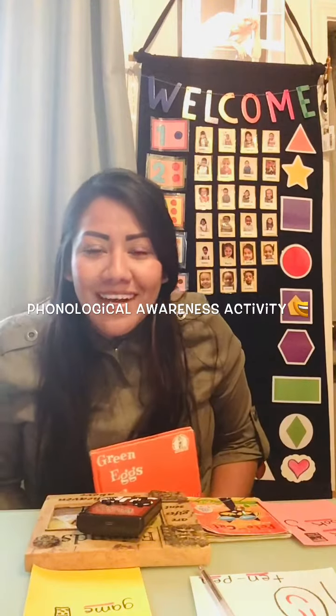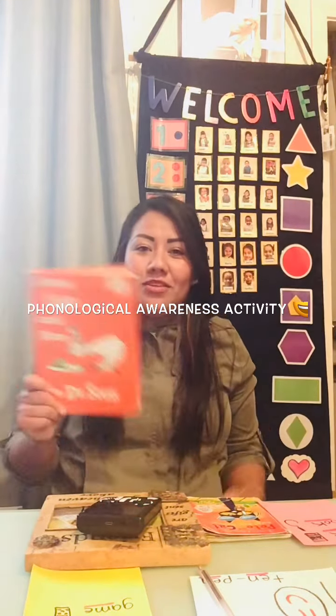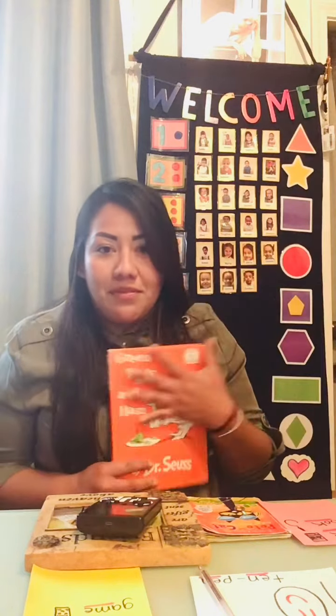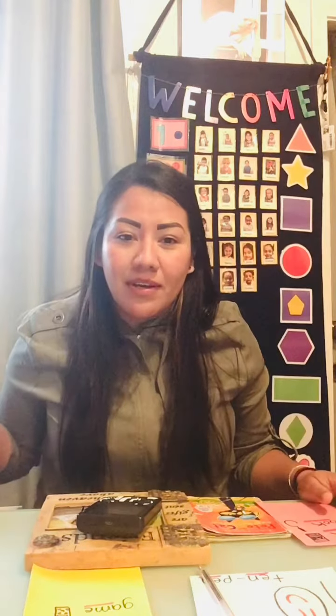Hello everyone, happy Wednesday! I hope you guys enjoyed the book that I read today, Green Eggs and Ham. I know it's one of your favorite books. So the activity that we're gonna be doing today is looking for some things at home that have names that rhyme. I'm gonna give you guys some examples of what I found in my house.